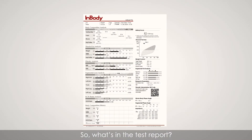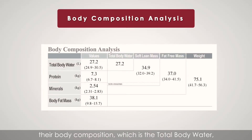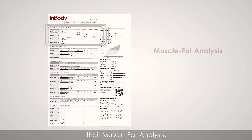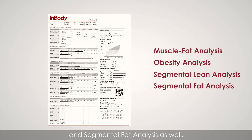So what's inside the test reports? This body analysis report demonstrates to the patients their body compositions, which includes total body water, protein, minerals, and body fat. It also provides their muscle fat analysis, obesity analysis, segmental limb analysis, and segmental fat analysis as well.